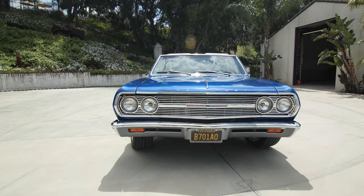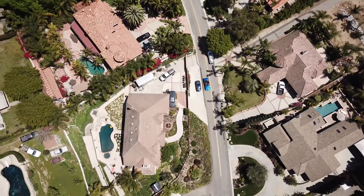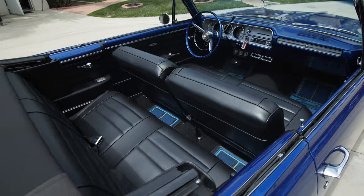We had issues with the top, and actually the first day of the Power Tour, driving back to Detroit — we left the day before our display trucks were leaving — we found out that I never had a key in the doors, and I almost had to cut a window out to get into the car.